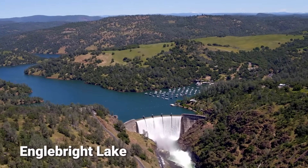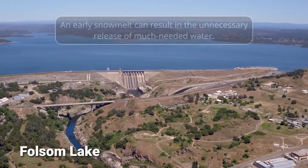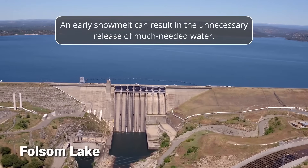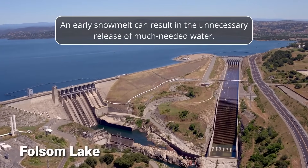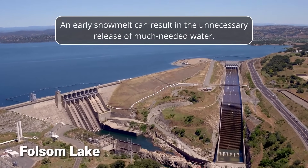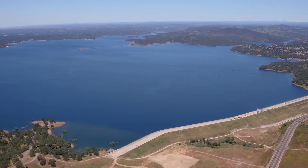Now, we'll discuss this further in the reservoir update, but most of Northern California's reservoirs are currently at or near full capacity. Due to this year's early snowmelt, much of the resulting runoff will be released from these full reservoirs, rather than being captured for use later on this year.